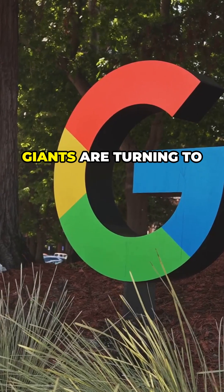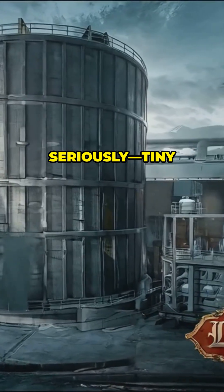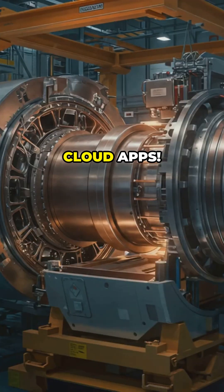Am I the only one that didn't know tech giants are turning to a new kind of nuclear power? Tiny reactors could soon power your favorite cloud apps.